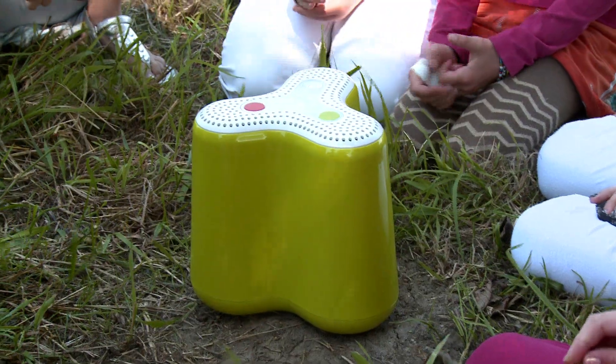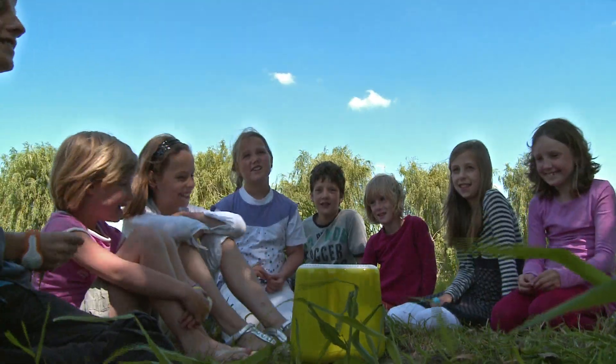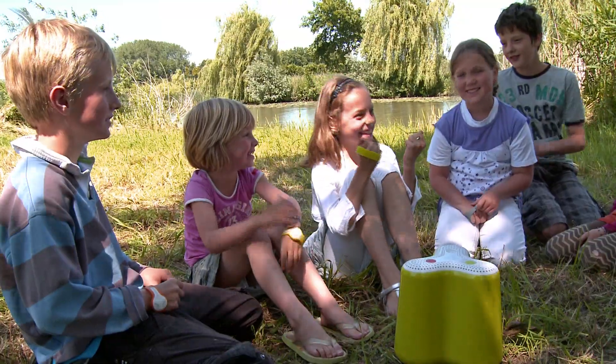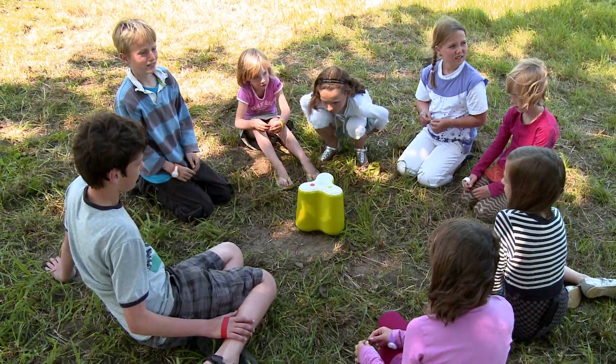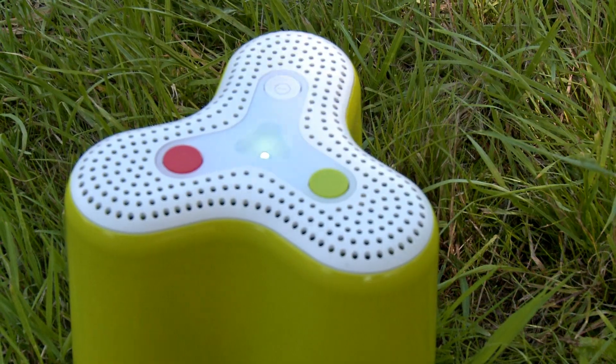Bleep when you hear the correct answer. What has more calories — broccoli or a small side of fries? Correct answer. Spinach or Swiss cheese? Great. Pumpkin or pork? Correct answer. Peaches or eggs? That was the correct answer. You've earned grains.